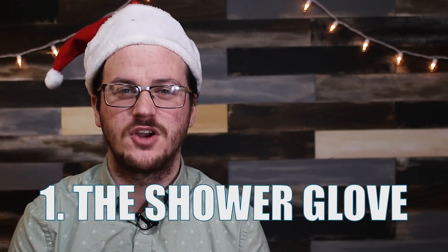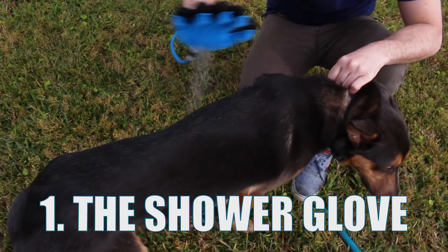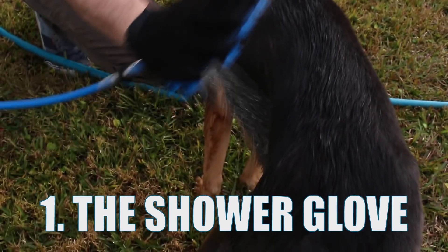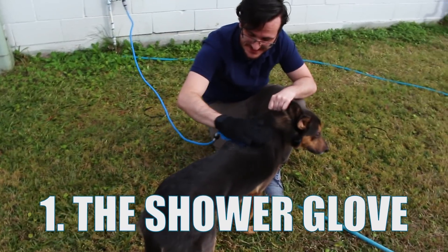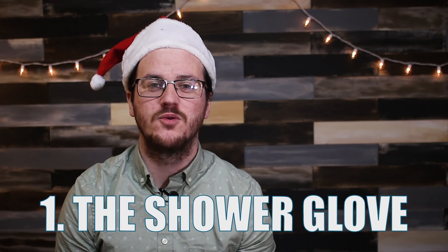Number one: the shower glove. Do you find yourself struggling to give your dirty pup a bath? This glove might be the perfect tool for you. All you need is to hook this up to a water source and now you have the ability to shoot water out of your hand. Pretty cool, right? But the shower glove isn't done yet — it also has silicone bristles that massage your dog as you bathe them. The shower glove. It's so bad.